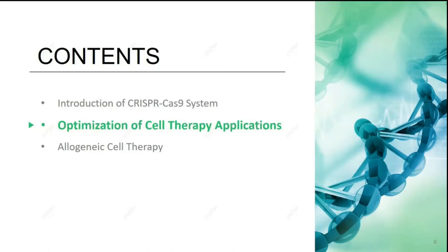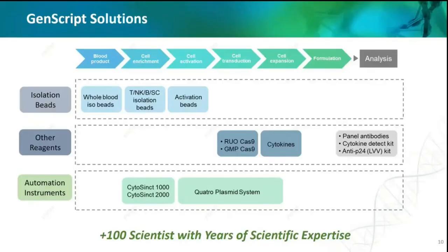Here, please allow me to share some news from GenScript. Our support for the cell therapy process is listed here. Among the whole cell therapy process, we first focused on magnetic bead technology, then expanded into cell isolation beads, T-cell activation reagents, cell isolation instruments, and other products. Our goal is to help cell therapy companies lower their manufacturing cost and increase their profitable space.